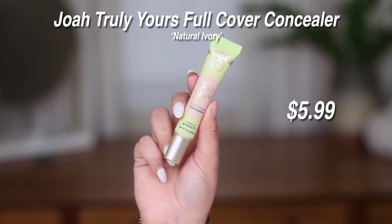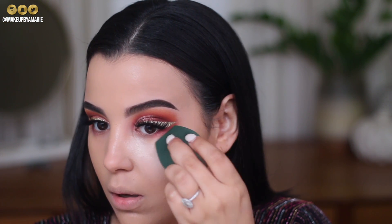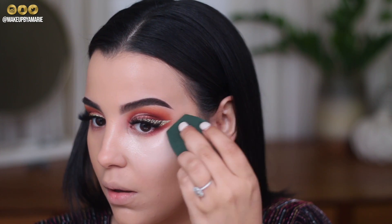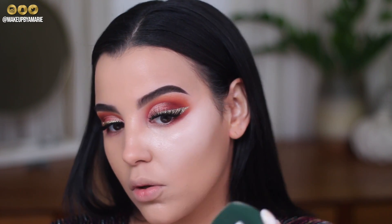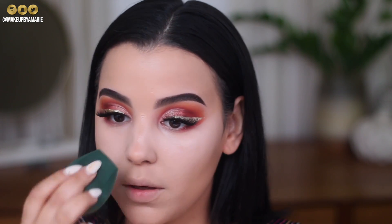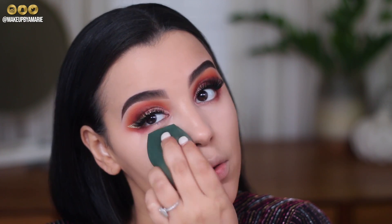Moving on to concealer — I'm using the JoA Beauty Truly Yours full coverage concealer in Natural Ivory. I'm squeezing a little on the back of my hand, picking it up with my EcoTools sponge, and working it underneath the eyes for a bright-eyed effect. Whoever said you can't look good on a budget lied — this concealer by JoA Beauty is so lightweight and looks really good.